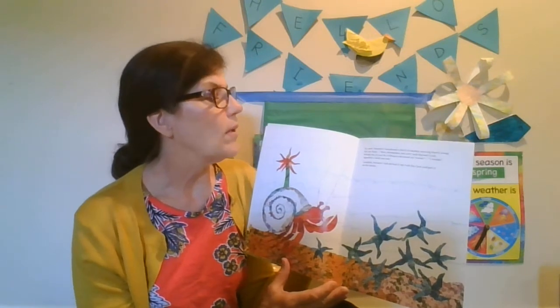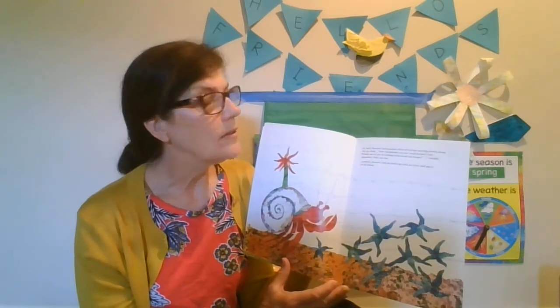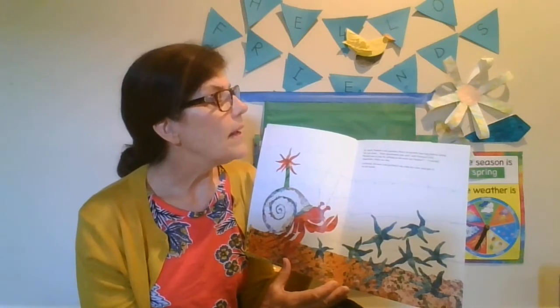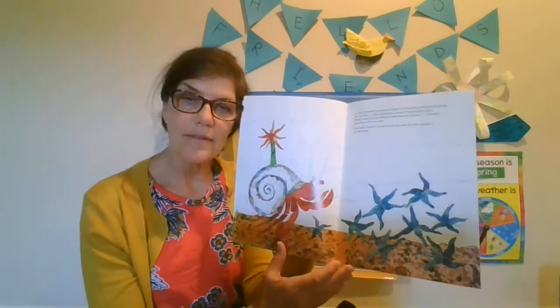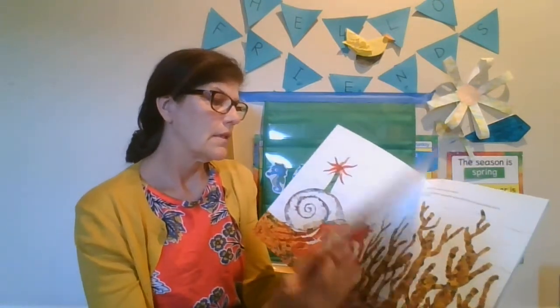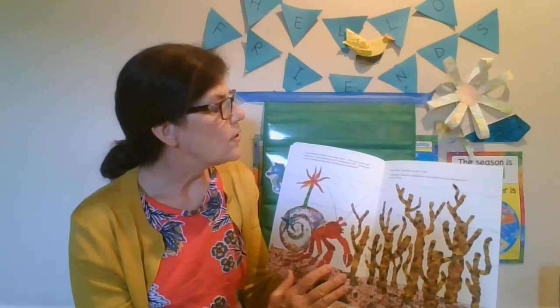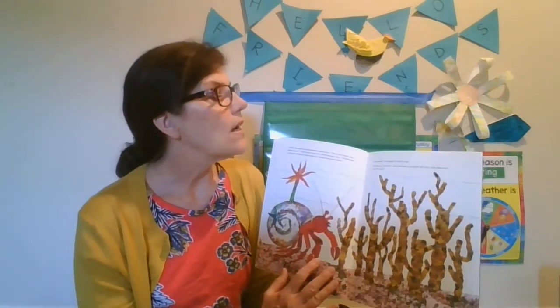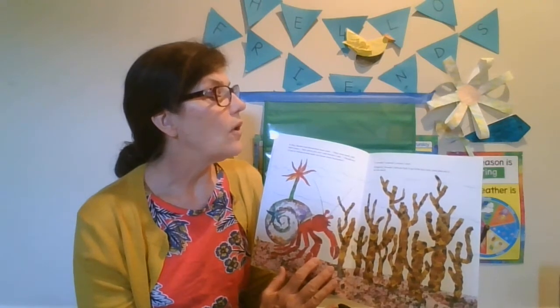In April, Hermit Crab passed a flock of starfish moving slowly along the seafloor. How handsome you are, said Hermit Crab. Would one of you be willing to decorate my house? I would, signaled a little sea star. Carefully, Hermit Crab picked it up with his claw and put it on his house. In May, Hermit Crab discovered some coral. They were hard and didn't move. How pretty you are, said Hermit Crab. Would one of you be willing to help make my house more beautiful? I would, creaked a crusty coral. Gingerly, Hermit Crab picked it up with his claw and placed it on his shell.